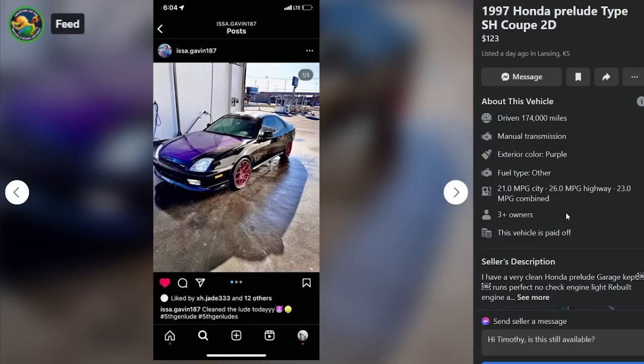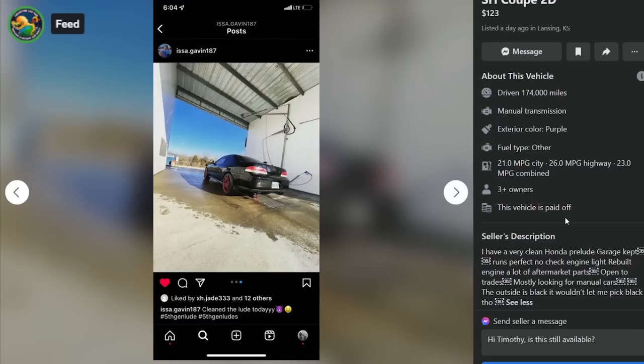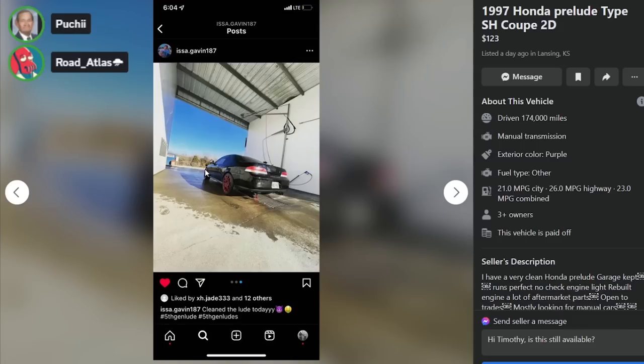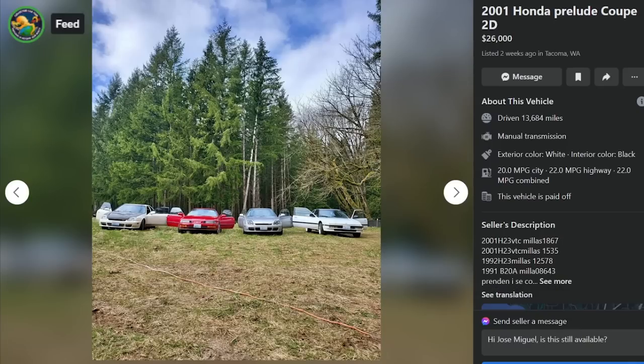Here is a 97 Honda Prelude Type SH for $1,233, 174,000 miles. Very clean Honda Prelude, garage kept, runs perfect, no check engine light, rebuilt engine, lots of aftermarket parts, open to trades, mostly looking for manual cars. The outside is black - it wouldn't let him pick black on the listing so it shows purple. And it actually looks purple - the hood is purple and the wheels are purple. Those are third-gen TL wheels I believe. Facebook is so obnoxious like that. And he's so stupid that he took a screenshot of his Instagram.